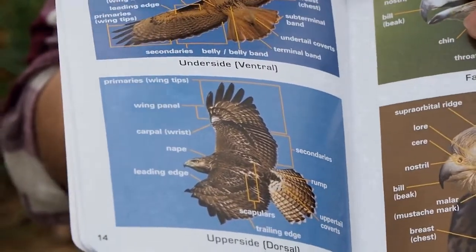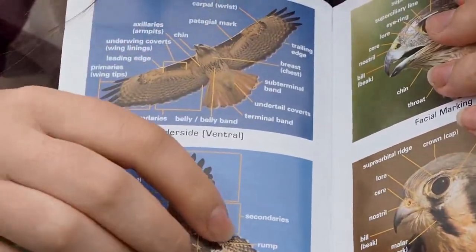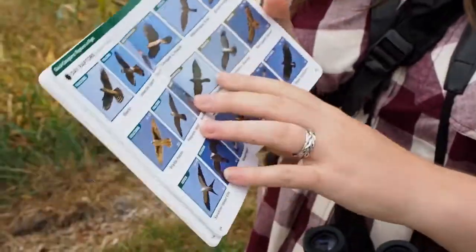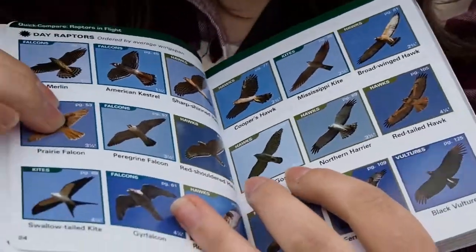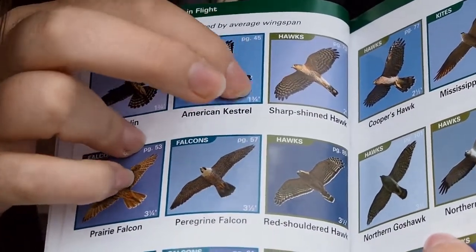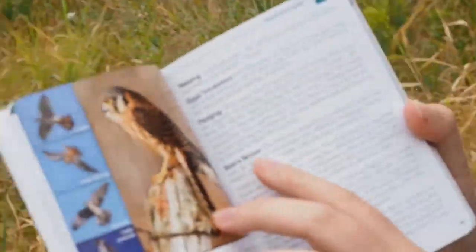With raptors especially, the best time to identify them is in the air. You'll want to look at the wings and the tail — most will have some kind of marking on the tail, whether it's a solid color or lines. You'll see lots of different colors, designs, and shapes on the wings. For example, the American kestrel has a black line along the bottom edge of the tail. If you're lucky enough to see them perched, you'll have even longer to identify them.